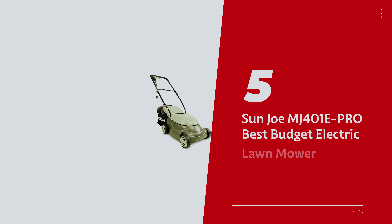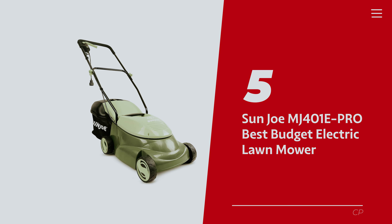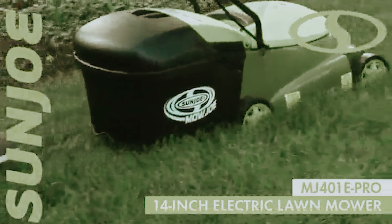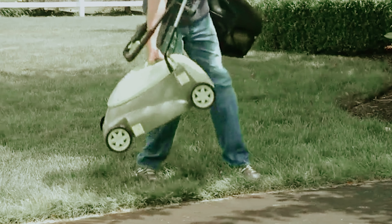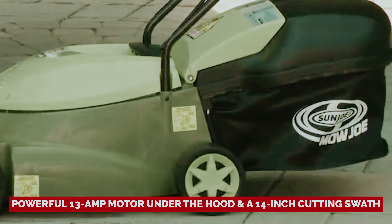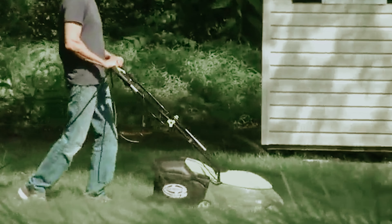Number 5: Sunjo MJ401 ePro, our pick for best budget electric lawnmower. Looking for a budget-friendly lawnmower that doesn't compromise on performance? Meet your new best friend, the Sunjo Corded Electric Mower. This walk-behind buddy is lightweight, dependable, and super-efficient. With a powerful 13-ampere motor and a 14-inch cutting swath, you'll be zipping through your yard's jungle like a pro.